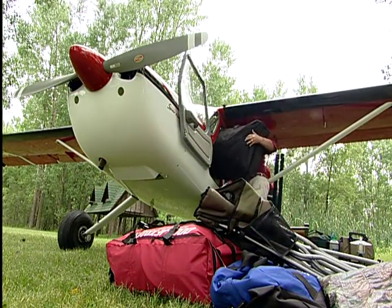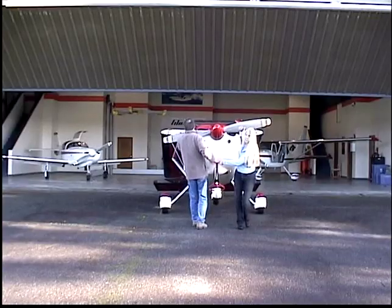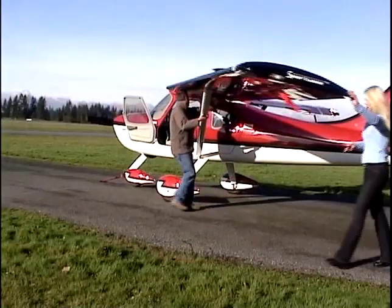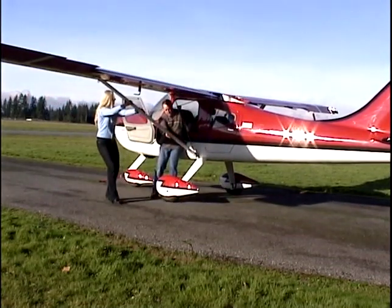I'm a typical guy who doesn't want to spend any more than I have to to own an airplane, and what makes it nice about the folding wing option is that you can share a hangar. You can cut your hangar fees in half or maybe by a third, and that's very realistic because it's very easy to do in under five minutes by yourself.